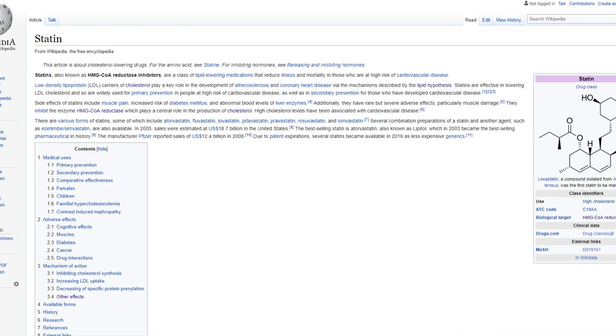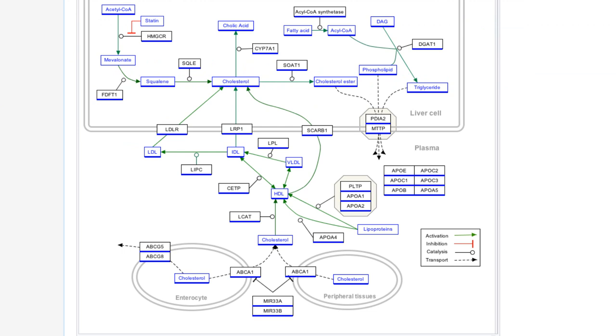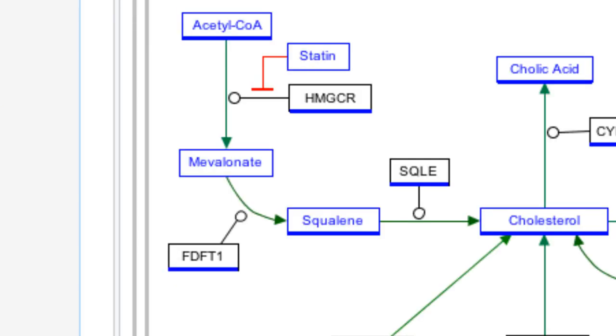Their mode of action is primarily via inhibition of HMG-CoA reductase — that is hydroxymethylglutaryl coenzyme A — the rate-limiting enzyme in the cholesterol biosynthesis pathway. Looking at this pathway, the statins are at the top, inhibiting acetyl coenzyme A, with the goal being to reduce cholesterol.